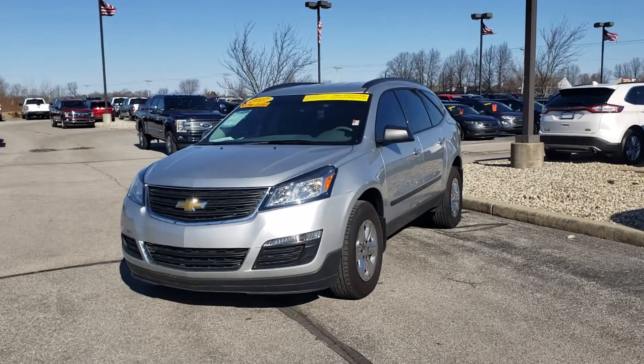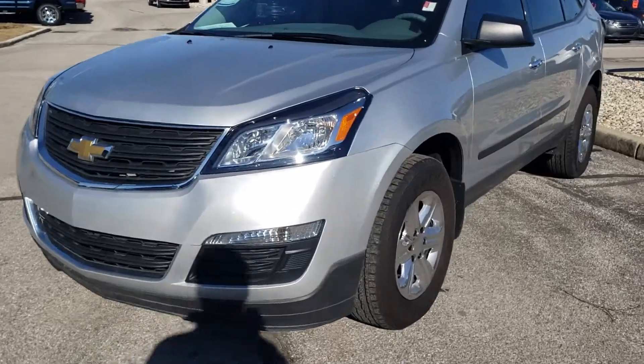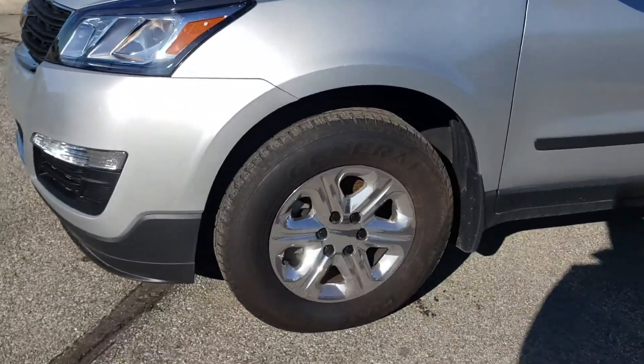This is Mike Clair with Bill Estes Ford in Brownsburg, and this is the 2017 Chevy Traverse. I'm going to do a quick walk around and show you some of the features of the vehicle.